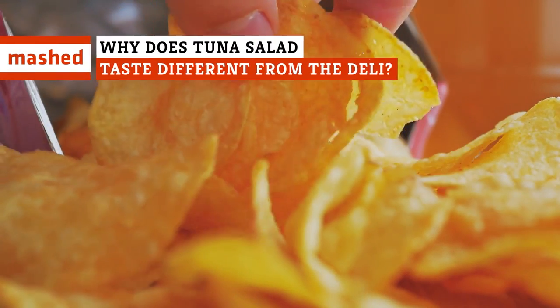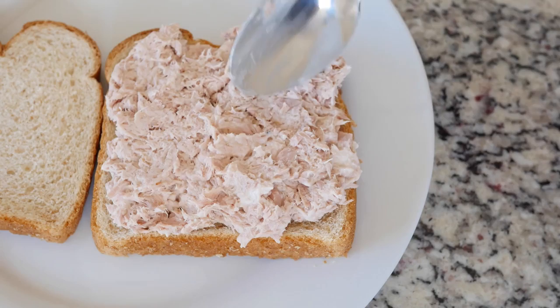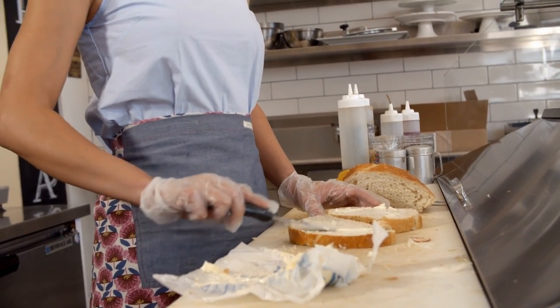Did you know that by adding crunchy Doritos or potato chips to your tuna salad, your sandwich will taste a lot better? And there's another way to make an even yummier tuna salad, which delis already use. Curious to know what it is? Keep watching!